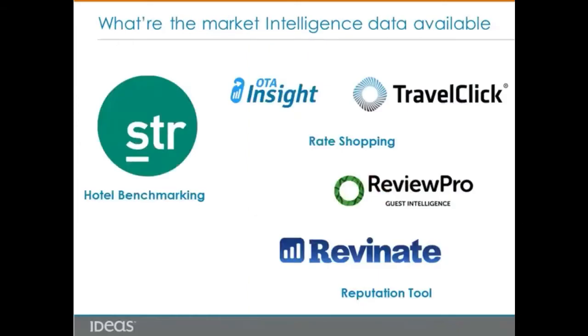What are the resources for getting market intelligence data? Most of us know STR Global, which is hotel performance benchmarking data. If you subscribe to STR, you will receive a STAR report on a daily, weekly, and monthly basis, based on industry benchmarks and indexes — for example, MPI, ARI, and RGI — and your ranks. The STR report is based only on historical data and does not provide forward-looking data.